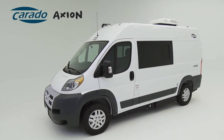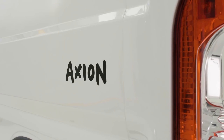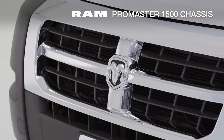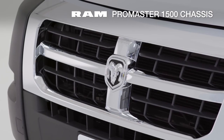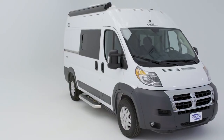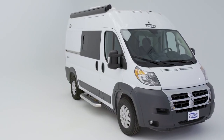If you're one of those people who just loves to get away but is tired of roughing it or sleeping in a tent, then the Corrado Axion is the vehicle for you. Built on the Ram Promaster 1500 chassis, it's one of the smallest motorized RVs at just 17 feet 9 inches. Despite its compact size, the Axion packs in a ton of features.